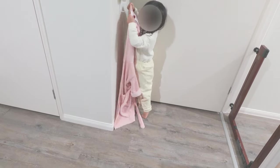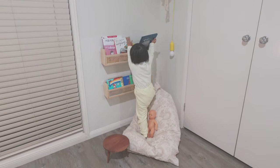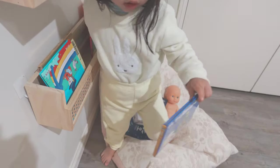After getting pajamas on, Alina puts away her bathrobe and we read books together. We usually read one or two books, and tonight Alina is picking out two books from her bookshelf.